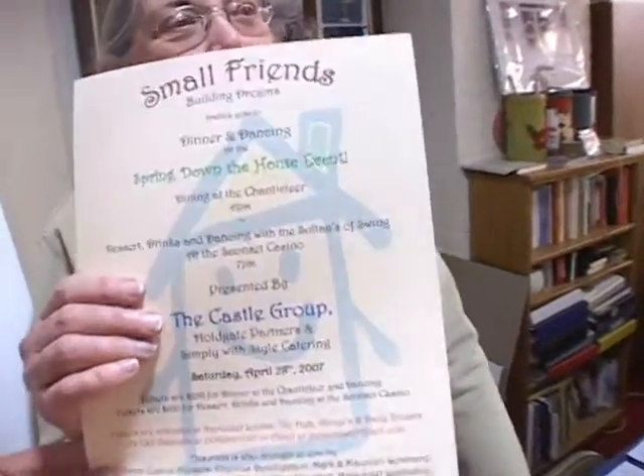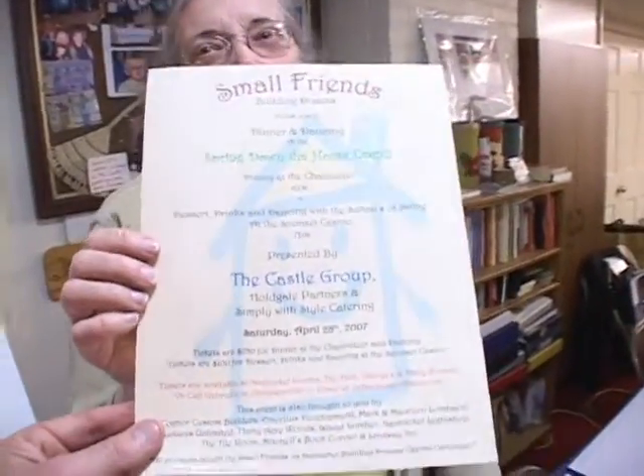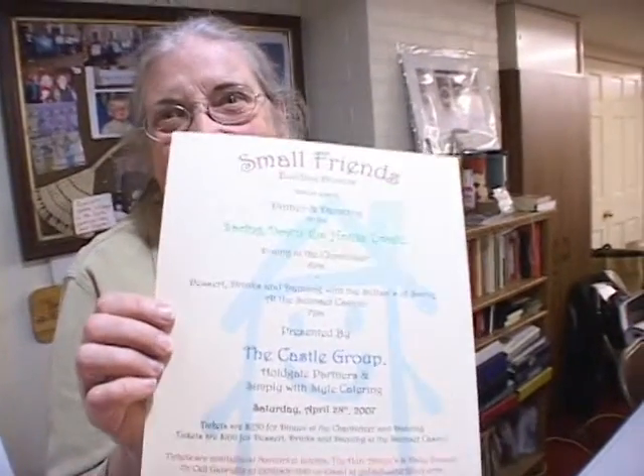We're raising funds and we are getting a lot of support from people who understand the importance of a childcare program for infants, toddlers, and preschool children for working Nantucket families. We have fundraisers and we just happen to have a very big fundraiser coming up on Saturday night out at the Chanticleer.